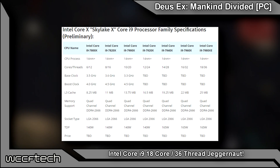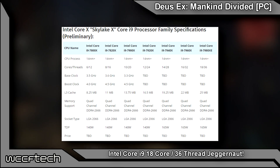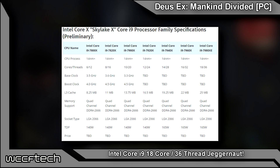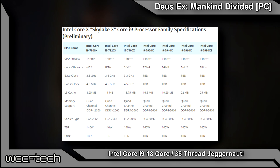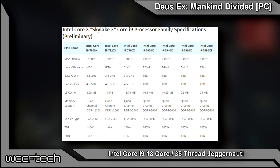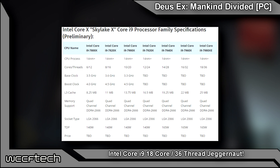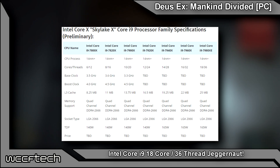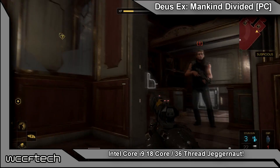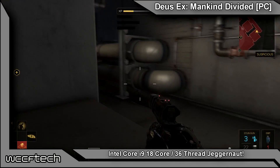The i9 7900X is their 10-core, 20-thread offering. Dropping down into the 8-core parts, the 7820X brings 8 cores and 16 threads, replacing the 6900K. From there the 7800X is Intel's most affordable 6-core, 12-thread option on the Skylake X family. It'll be interesting to see the pricing and performance compared to something like the Ryzen 5 1600 and 1600X — under $250 on the AMD side for a 6-core, 12-thread part. The Broadwell E 6-core was around $430, so if the price drops it'll be fun to see what happens.